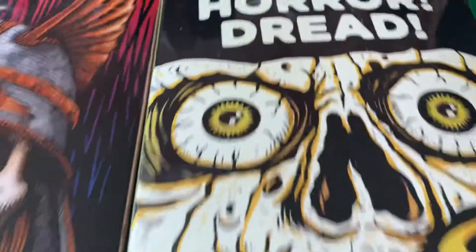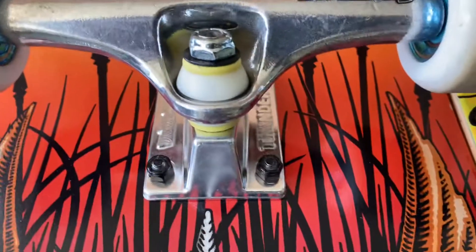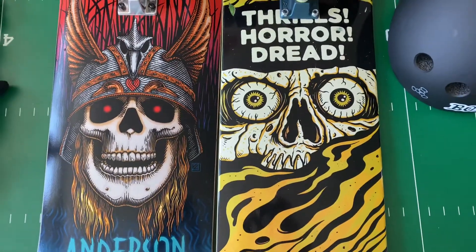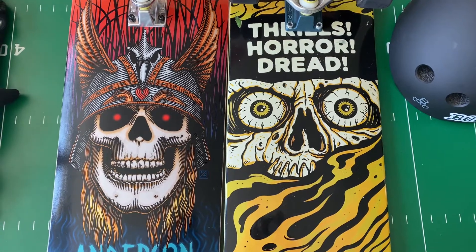We do have the Bones bushings on both. After taking both of these out — I want to say I've gotten a good amount of riding done on both of them.